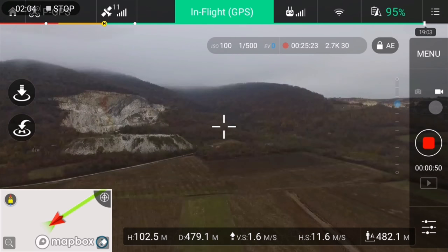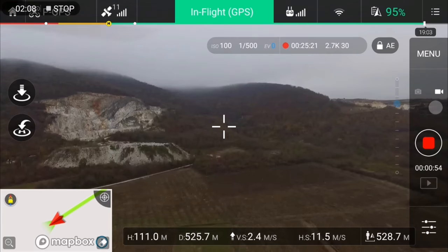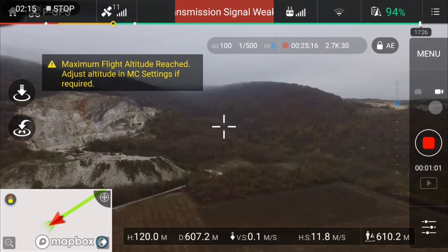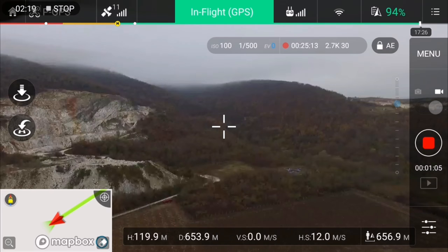Everything is looking good so far. Maximum flight altitude reached — yes, I put a 120 meter limit. I lost the signal.